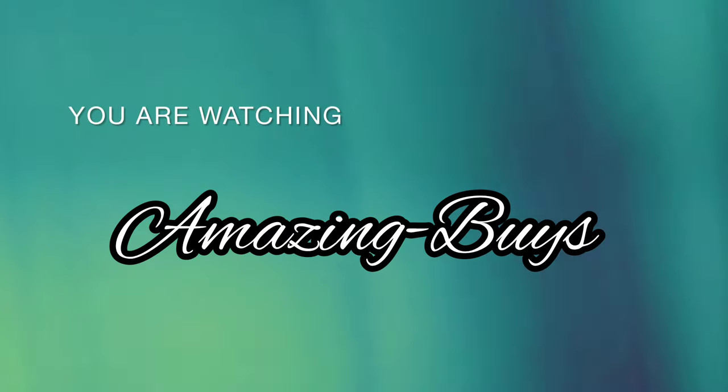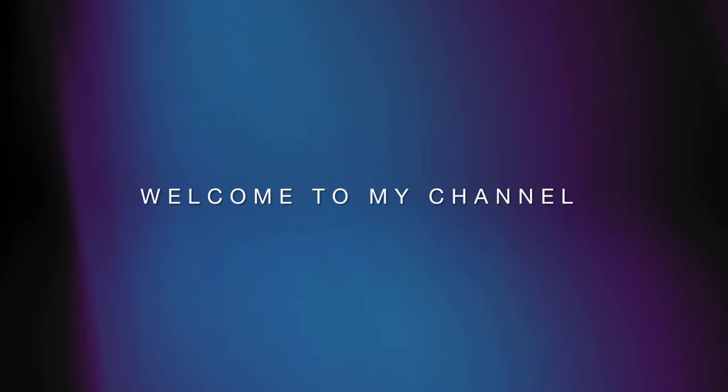Hey YouTube, it's Amazing Buys where we discuss shopping, fragrance, and do reviews. If you haven't already, go ahead and hit the notification bell, like, and subscribe, and let's see what's new at TJ Maxx and Marshalls.